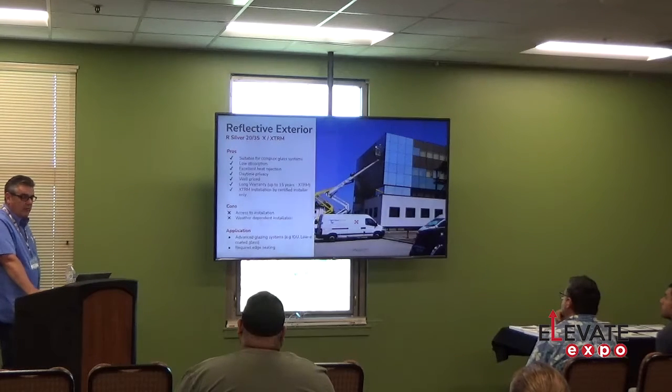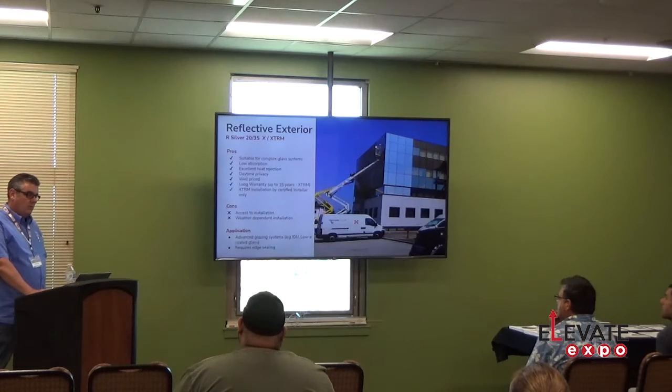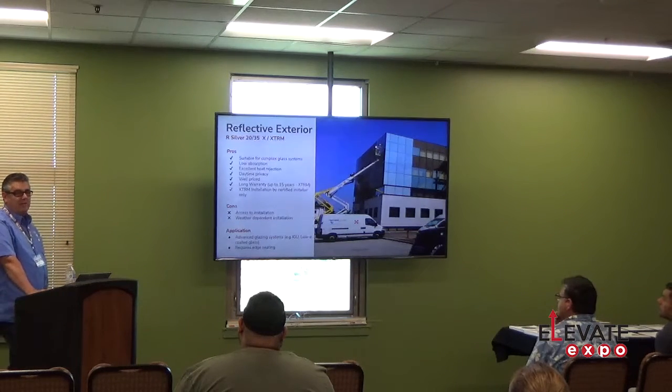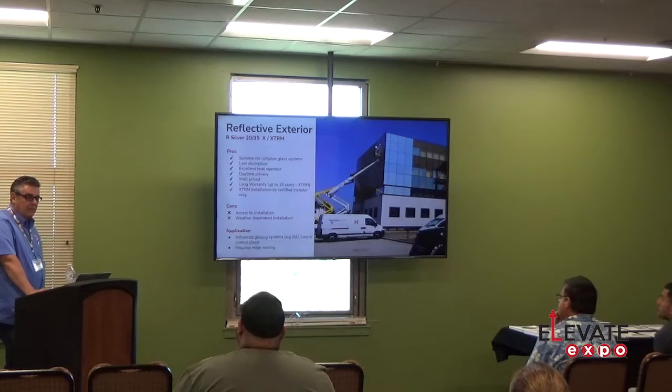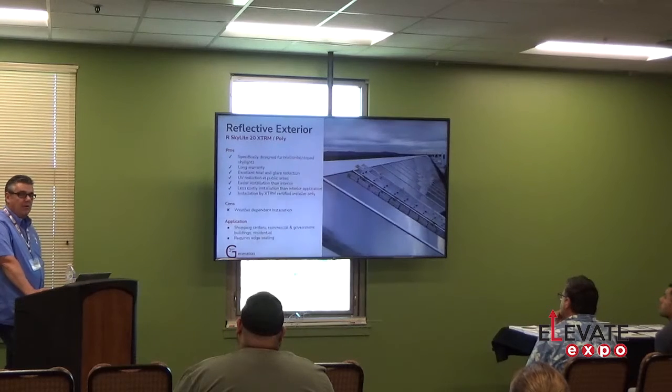Exterior reflective films can change the look of buildings. You're giving clients a second bonus by re-imaging their building. I've seen buildings where they put a new film on and painted the spandrel glass in between, and they were actually able to rent more spaces because it's a fresher, newer-looking building. Installation will obviously require a boom lift or swing stage, and you'd need to be swing stage certified for bigger buildings. You can also do skylights — we have Skylight Xtreme glass and poly films. For polycarbonate skylights, we have film specifically designed for that, and we also have regular versions of skylight film for glass.